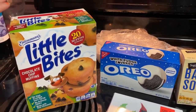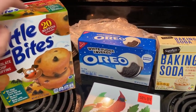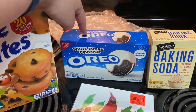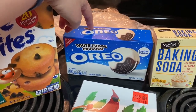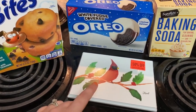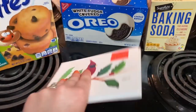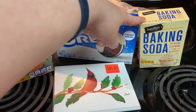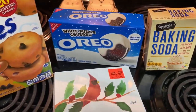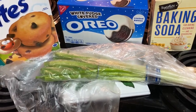I got the little Bots chocolate chip muffins because James likes those for breakfast occasionally. I had to get these white fudge covered Oreos because it's my favorite — it's a limited edition for the season. I got this because I thought it was really pretty; I think they're little cards. And then I got some baking soda for my dessert that I'm making this weekend, and some green onions for a meal.